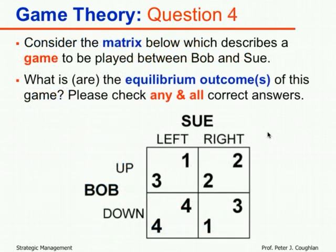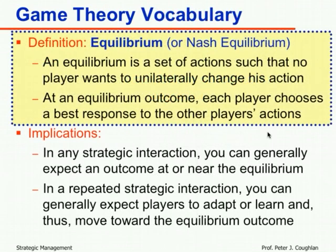Questions four and five were actual games to solve. Question four was a normal form matrix game between Bob and Sue. The question asked: what is or are the equilibrium outcome or outcomes? Please check any and all correct answers. The definition of equilibrium is a set of actions such that no player wants to unilaterally change his action — each player chooses the best response to the other player's actions.